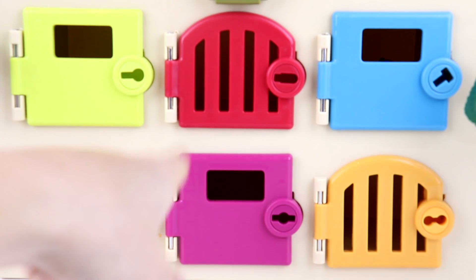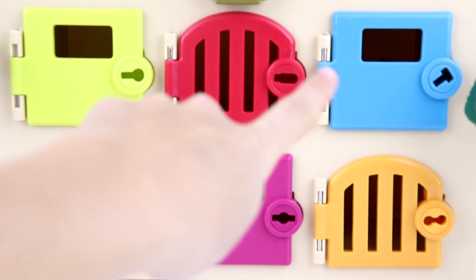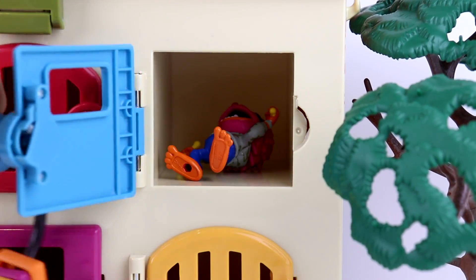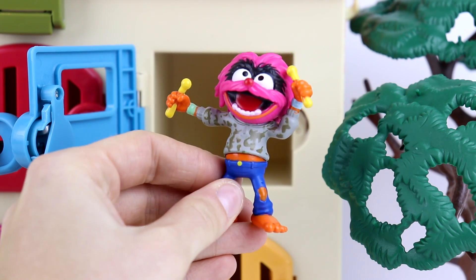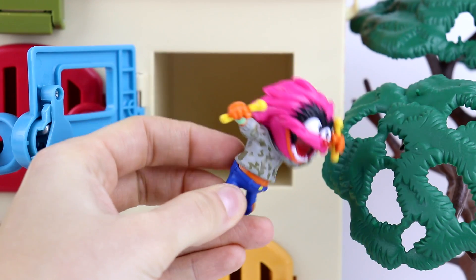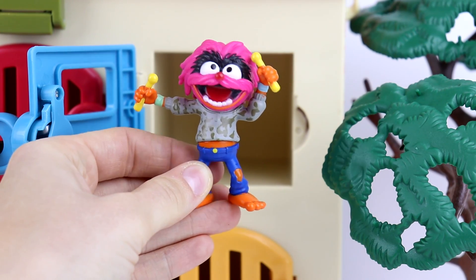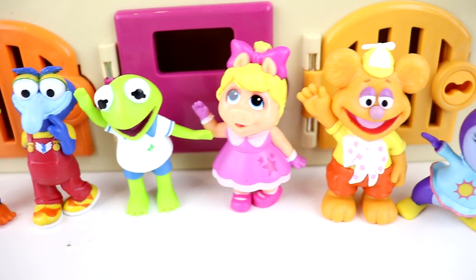We've opened up all of the doors except for one. Do you know which color we haven't opened up yet? That's right, the blue one. Let's open it up. And here's the blue key, you guys. Who do we have here? This guy looks like he has some instruments in his hands. He's got some blue jeans on and his fur on his head is like a pink color. And the rest of his body is orange. He's also from the Muppet Babies and his name is Animal. Check out all of our cool Muppet Babies characters, you guys.